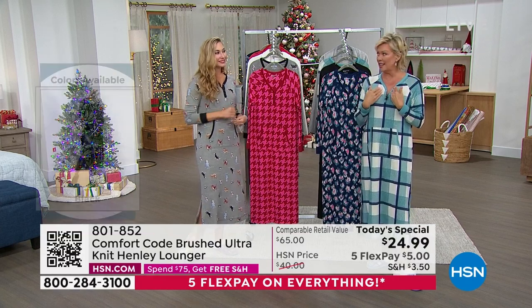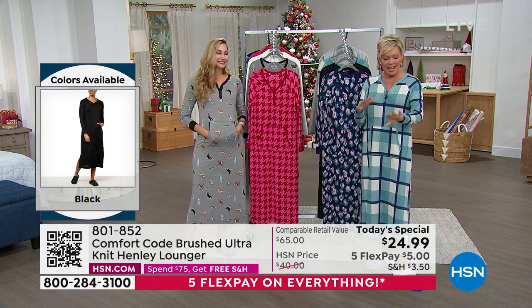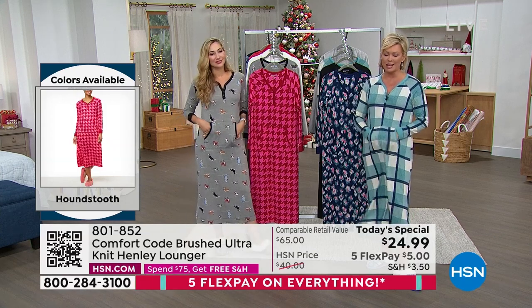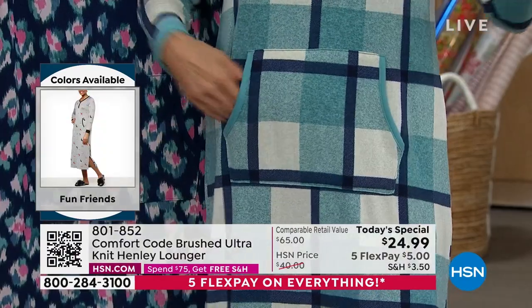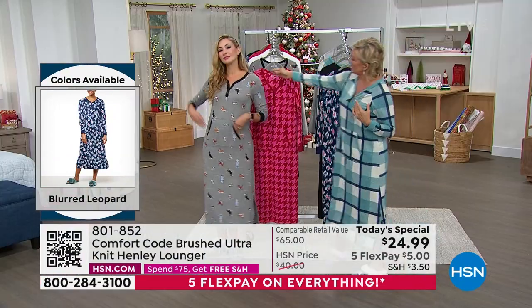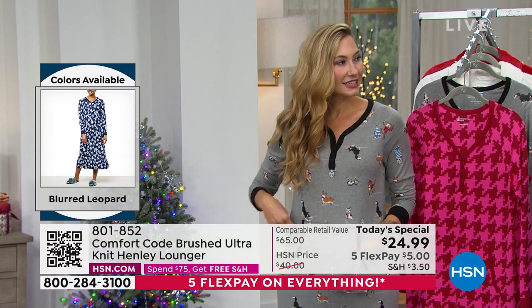I wanted to update you on the Henley neckline — I do love this. These are functional buttons, which we love. The cuffs — that's a new addition. The kangaroo pocket, this front full pocket, is just a dream. And personally, I love that this particular design this year does not have a hood. It's completely free around the neckline. See how the contrast color just frames your neckline? So beautifully done.